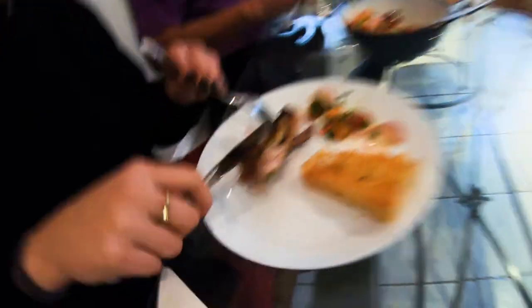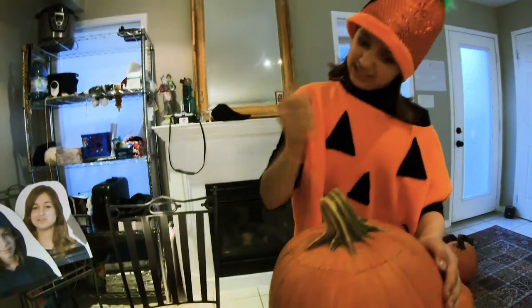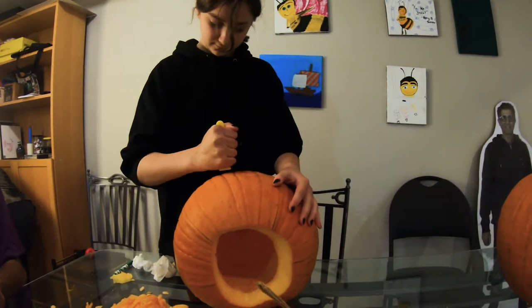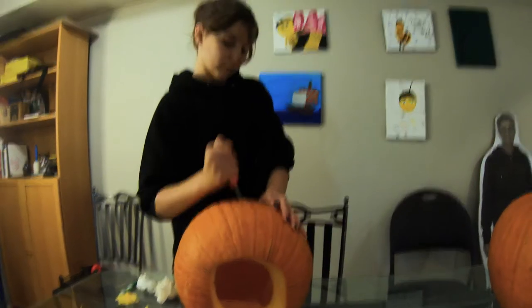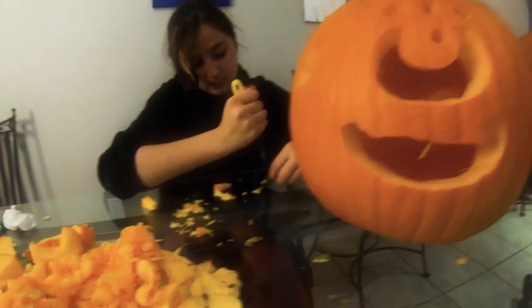Hey pumpkin! How's your pumpkin? A pumpkin stabbing a pumpkin — yes, because I am a pumpkin. How's yours coming? Looks like some kind of cyclops. Smile like your pumpkin.